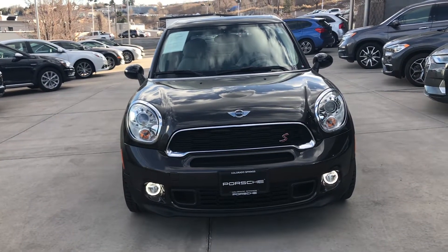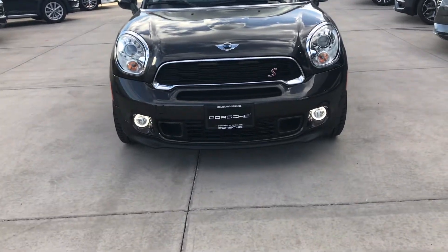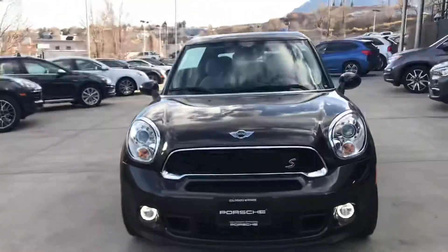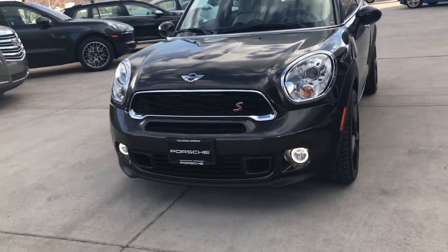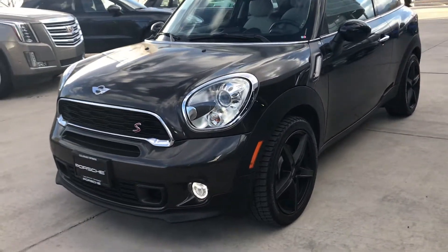Hi, this is Randy Waite at Portrait Colorado Springs. This is a 2015 MINI Paceman S All-Four. This S has all-wheel drive.